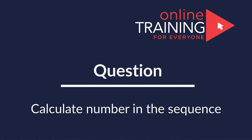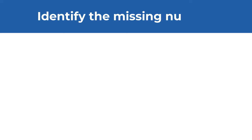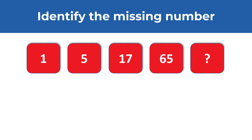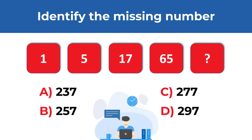Here is a question from the real test where you are presented with a sequence of numbers and you need to identify the missing number. The numbers you see are 1, 5, 17, 65, and then comes the missing number. You have four different choices: Choice A: 237. Choice B: 257. Choice C: 277. And choice D: 297. Do you see the answer? Give yourself a little bit of time. Maybe pause this video to see if you can come up with the solution.